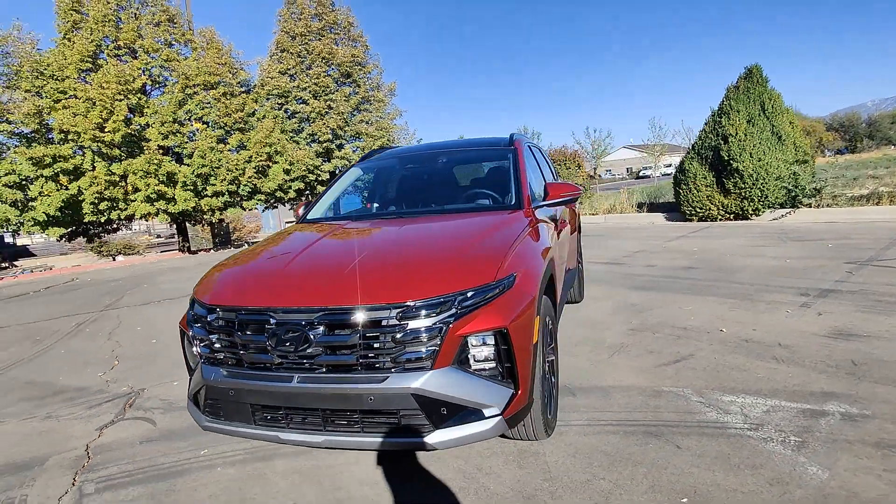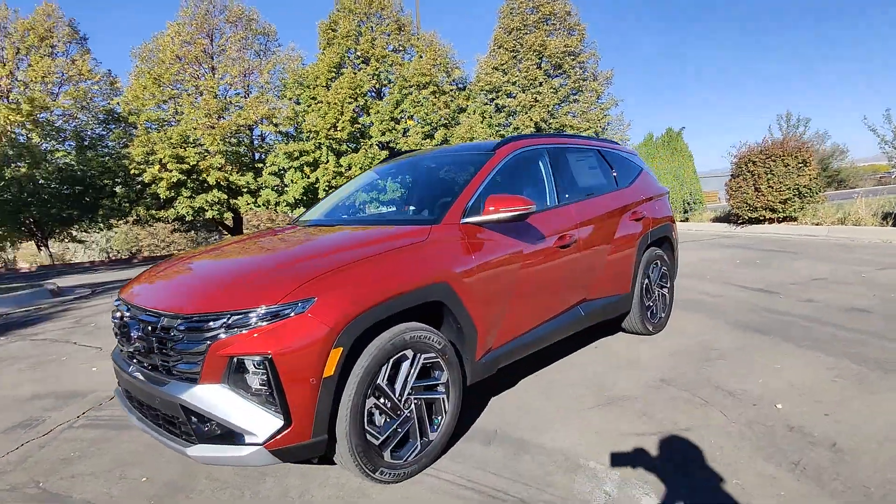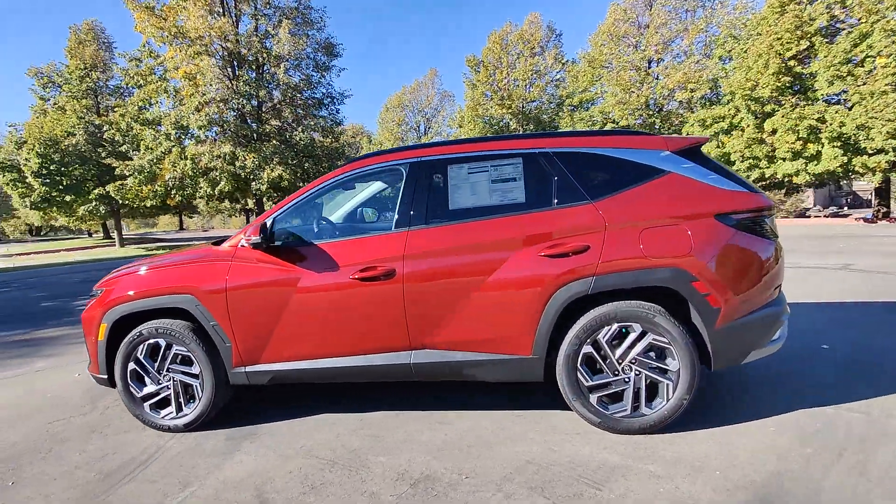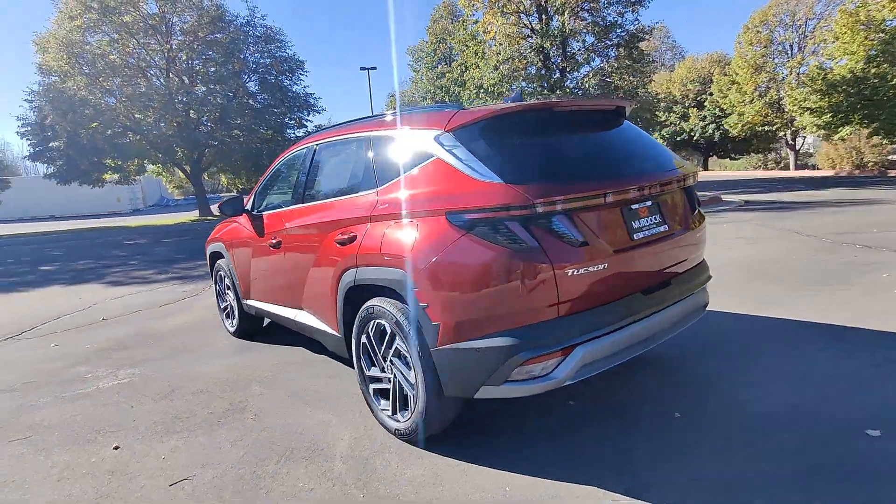Go home happy with the 2025 Hyundai Tucson. Choose the compact crossover that delivers an outstanding combination of quality, comfort and safety — the Tucson.